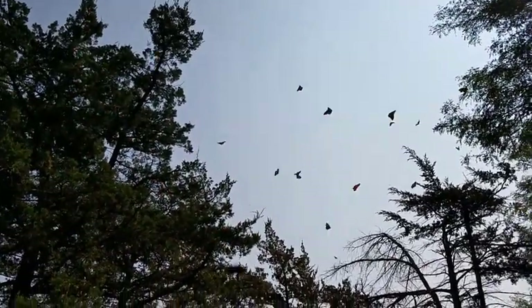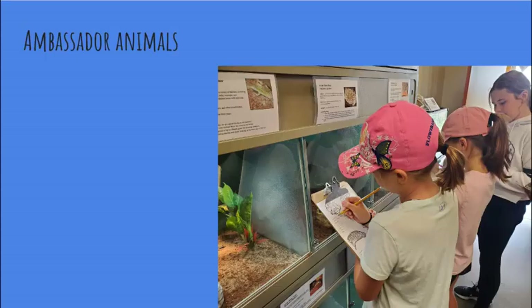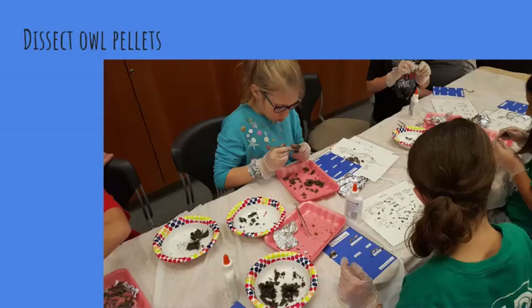Annually, hundreds of visitors come to the center, use nets to capture monarchs, and place tags on their wings that help scientists monitor the populations, habitats, and conditions the butterflies may encounter on their journey. Other popular programs utilize our classroom ambassador animals, allow students to wear waders and get into the marsh in search of aquatic invertebrates they identify, and dissect owl pellets.